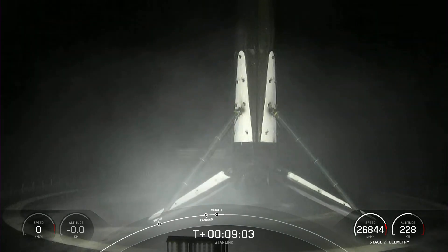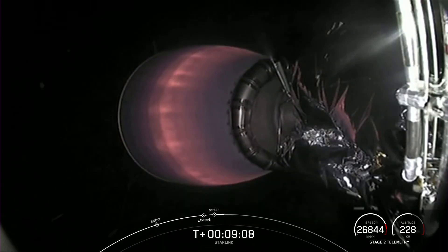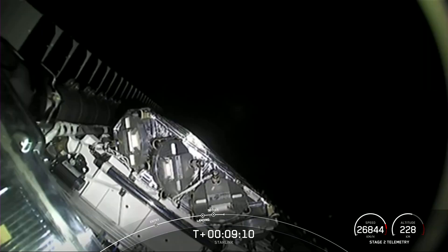Nominal orbit insertion. And there's that callout for nominal orbit insertion. With confirmation of both of these events, that'll wrap up our coverage for now, so be sure to check our social media for confirmation of Starlink deployment. Thanks for watching, and we'll see you again soon.